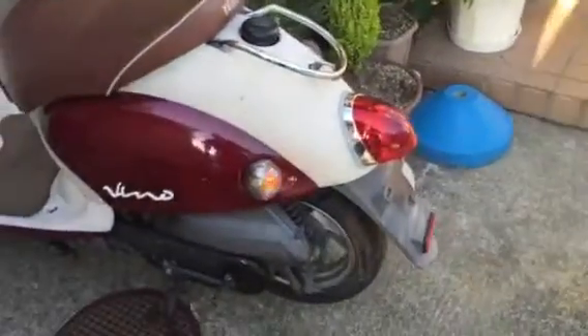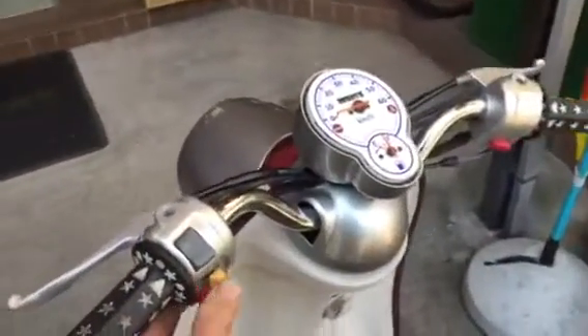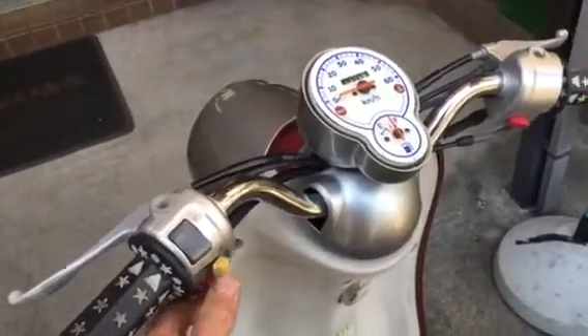If it just needs air I'll be very lucky. But there is a problem with it, and that's this indicator - it seems to be fixed in the on position. I don't know what's happening.